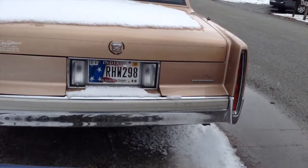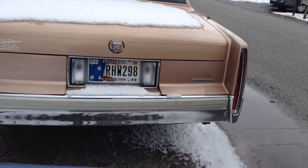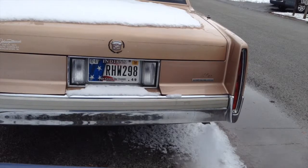It's been in the shop for the last couple of weeks getting worked on. So anyway, this is part two. Thank you for watching.